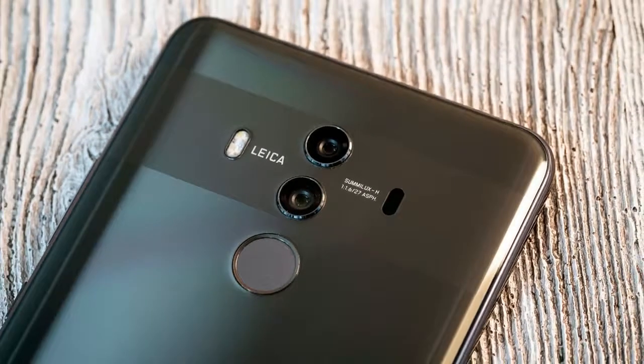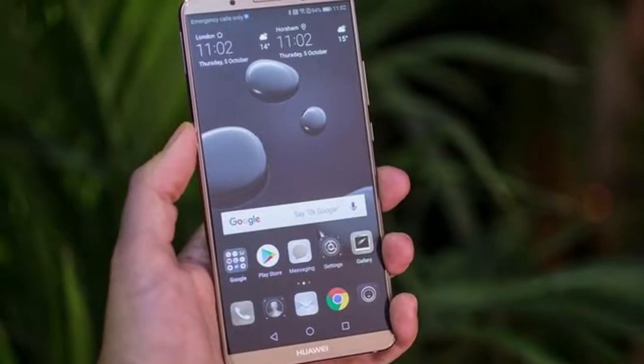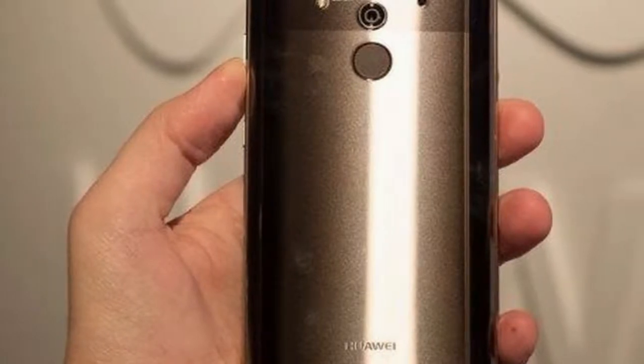It is powered by an octa-core Kirin 970 processor paired with 6GB of RAM. You're also getting 128GB of internal memory, a dual Leica-branded rear camera, and a 4000mAh battery with fast charging.